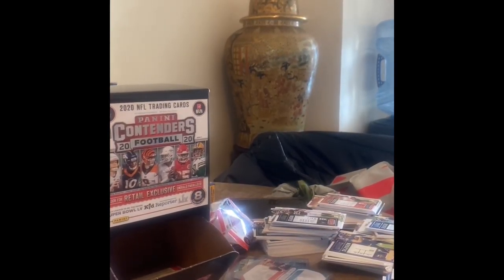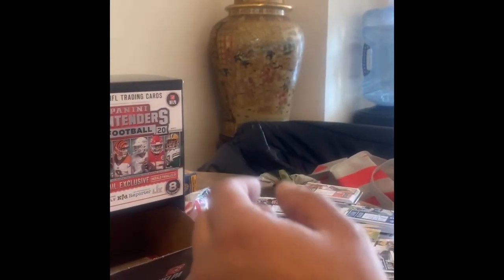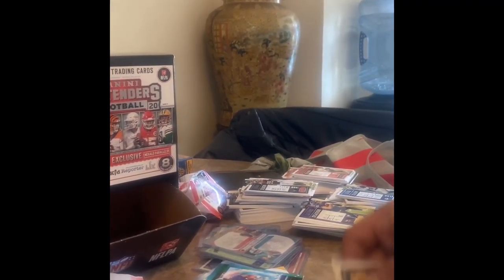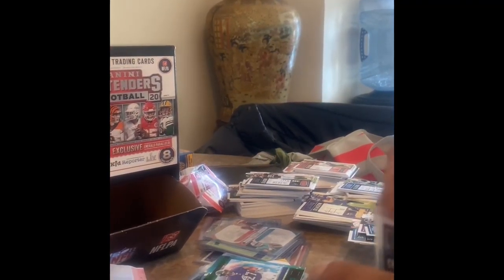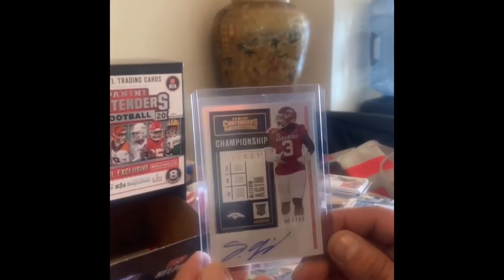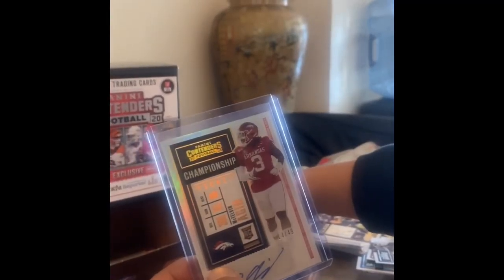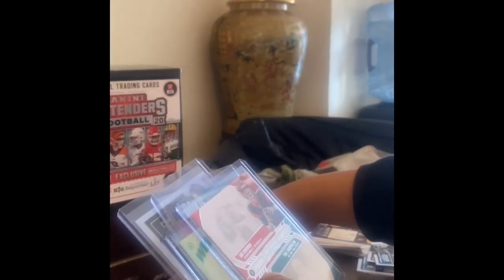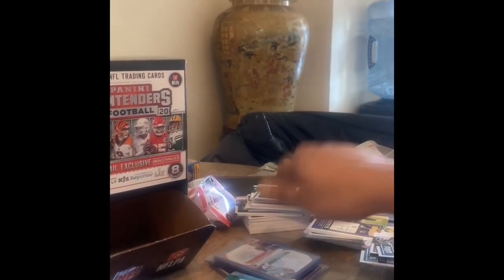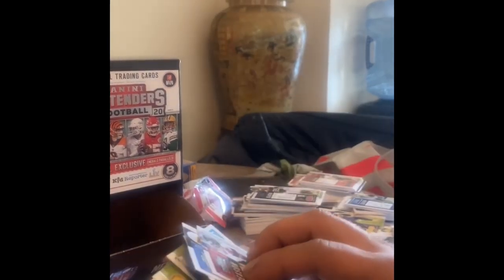Very cool card. He's on a good team too — the Broncos. Is the other one numbered? The other signature card is not numbered — I guess this is like a silver. Let's go through the rest of the packs. Two packs left, we pulled two autos. It wasn't nobody crazy unfortunately — I say we could get some last pack magic.